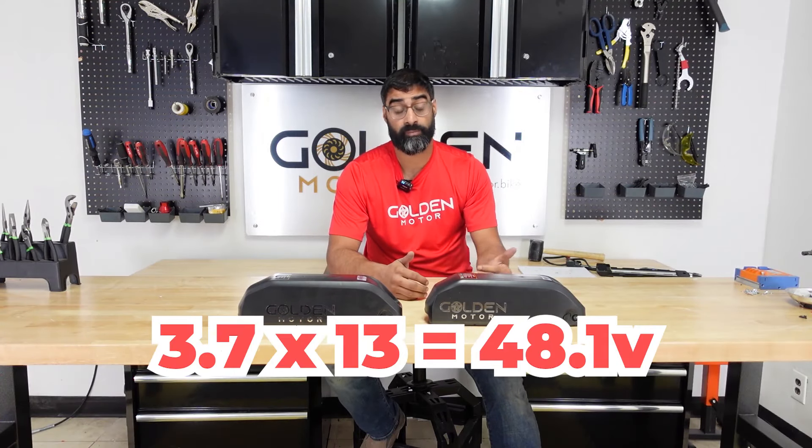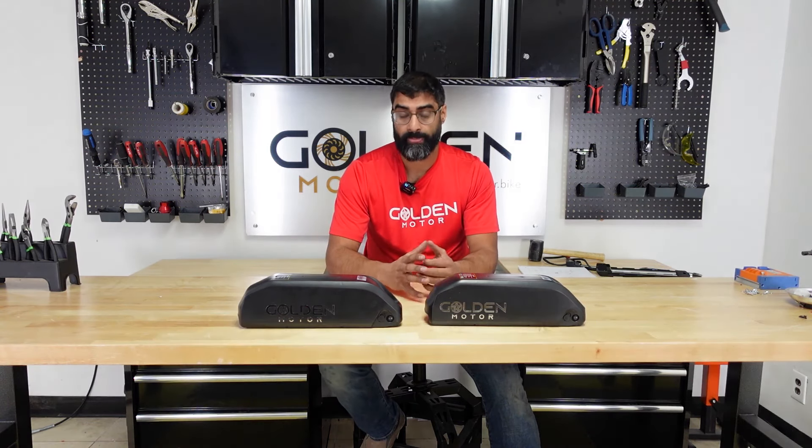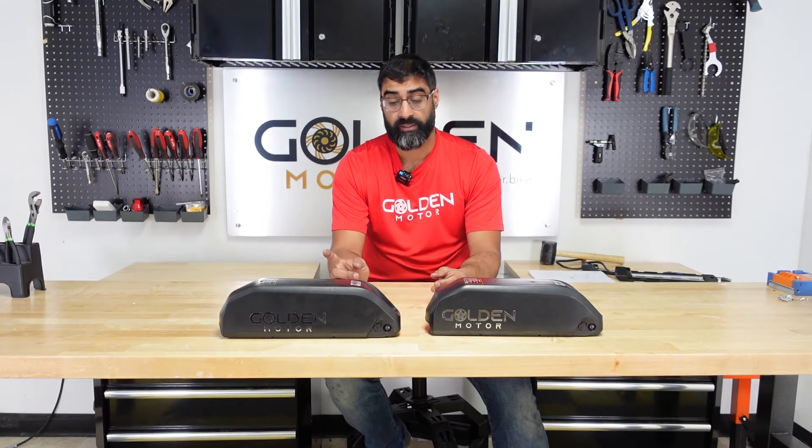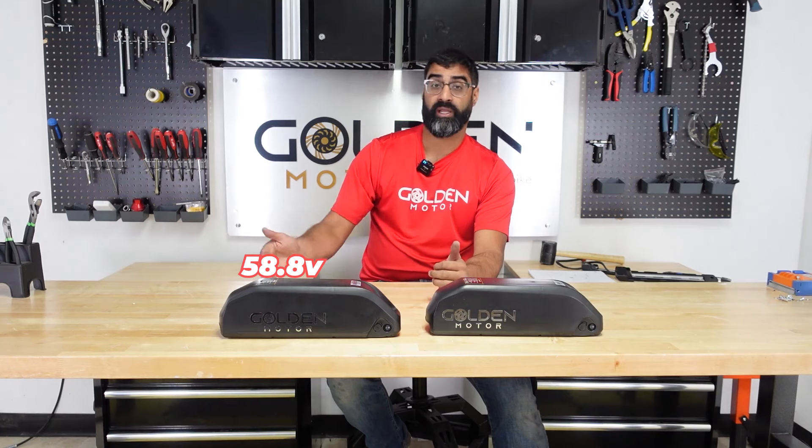If you take 3.7 and multiply by 13, you get 48.1V; multiply by 14 and you get 51.8V. So there's slight variation — it's not exactly 48 or 52 — but they're still called that from the lead-acid battery days. A fully charged 48V battery will be at 54.6V, and a fully charged 52V battery will be at 58.8V. That's 4.2V multiplied by 13 or 14. On a charger, you'll see 54.6 for the 48V battery and 58.8 for the 52V battery — that's where those numbers come from.